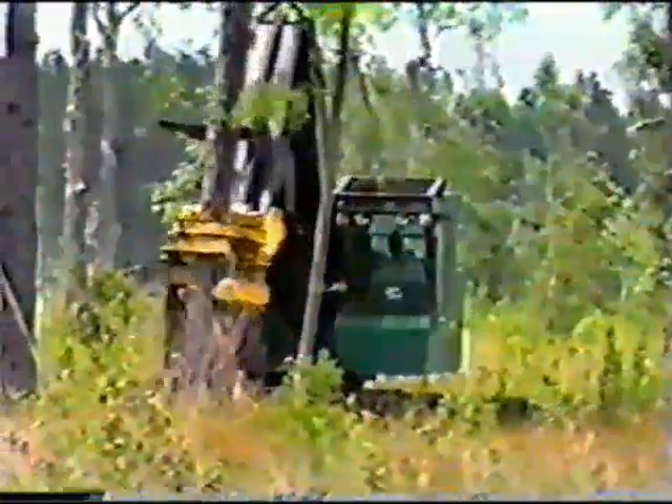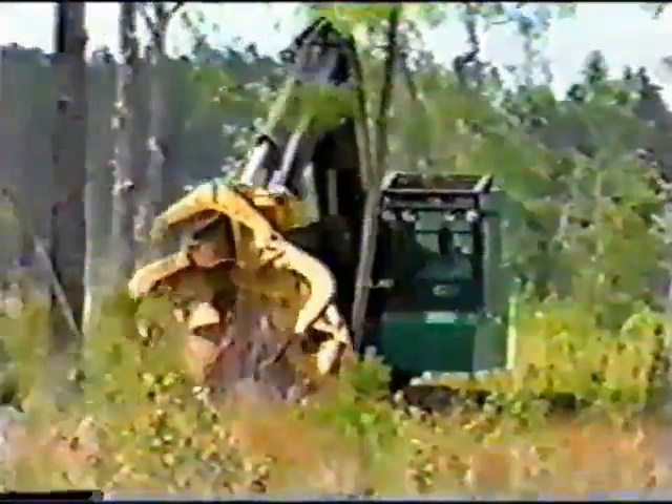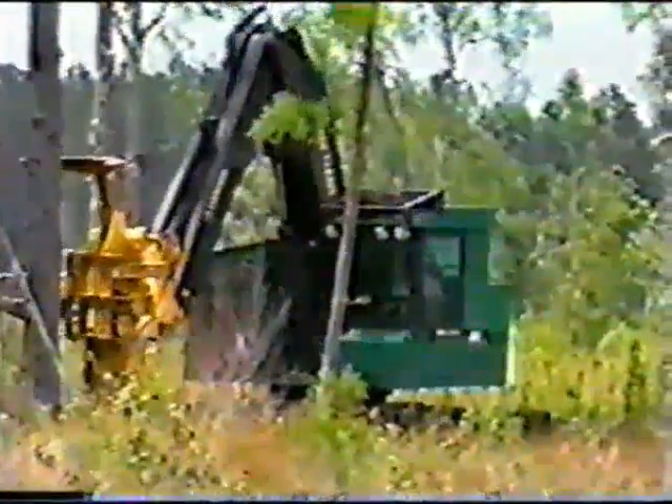It all begins with the cut, and Timberjack's 608 Feller Buncher can do it all, from thinnings to final felling. Like all Timberjack Feller Bunchers, the 608 is purpose-built from the ground up to handle the rigors of the forest, day in and day out.